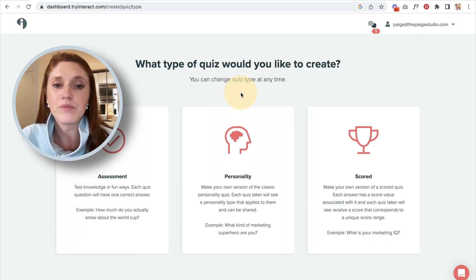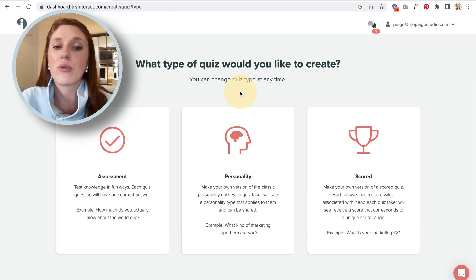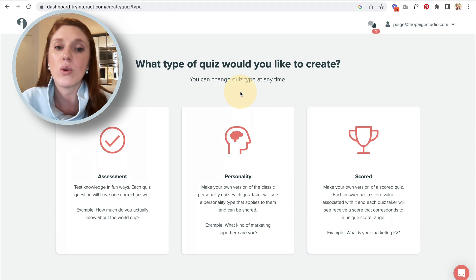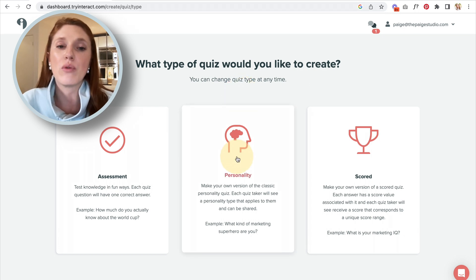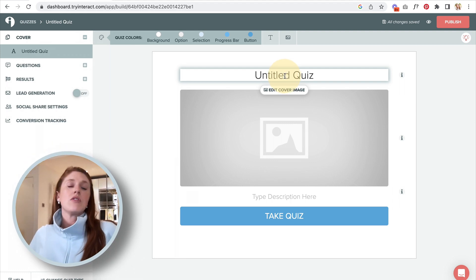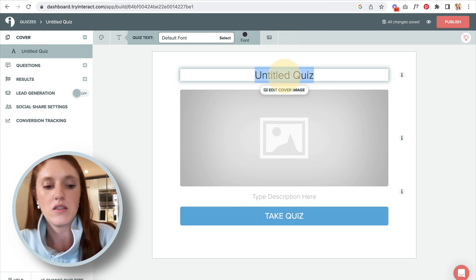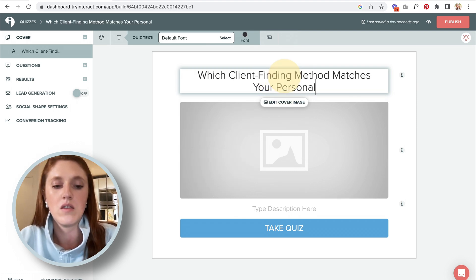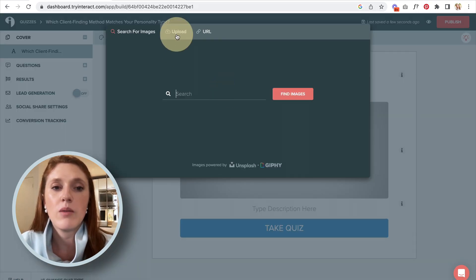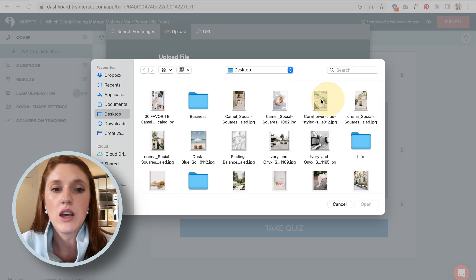For this tutorial we're going to go to the start-from-scratch option. When it comes to quiz type, we have three different types: the assessment, the personality, and the scored. Coming back to the most effective and highest converting quiz type — it's definitely the one that teaches you something about yourself — so the personality type is the one we want to go for. From here I'll add a title, which should be the idea or name of my quiz, and quickly upload an image.